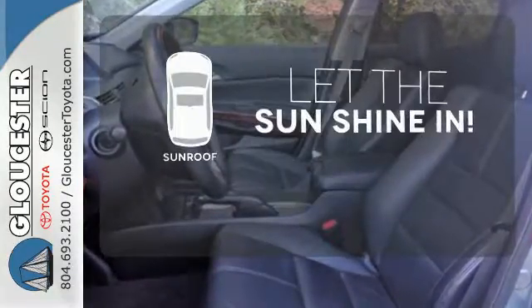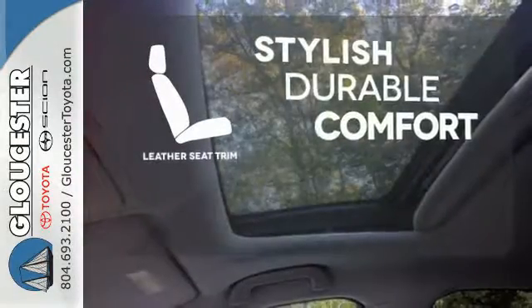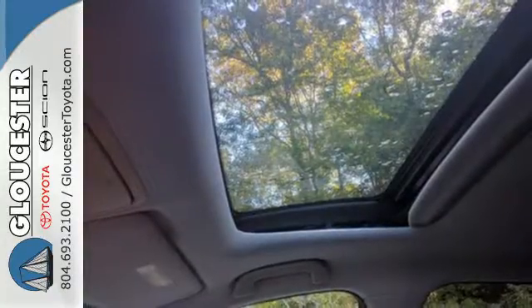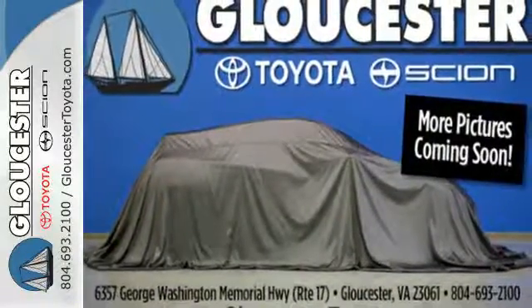Let the sunshine and the fresh air in with the sunroof. The leather seat trim offers style and durability. If you like the reliability, value, and economy of the Accord but want even more space and versatility, you're going to love this Accord Crosstour. See it for yourself today.